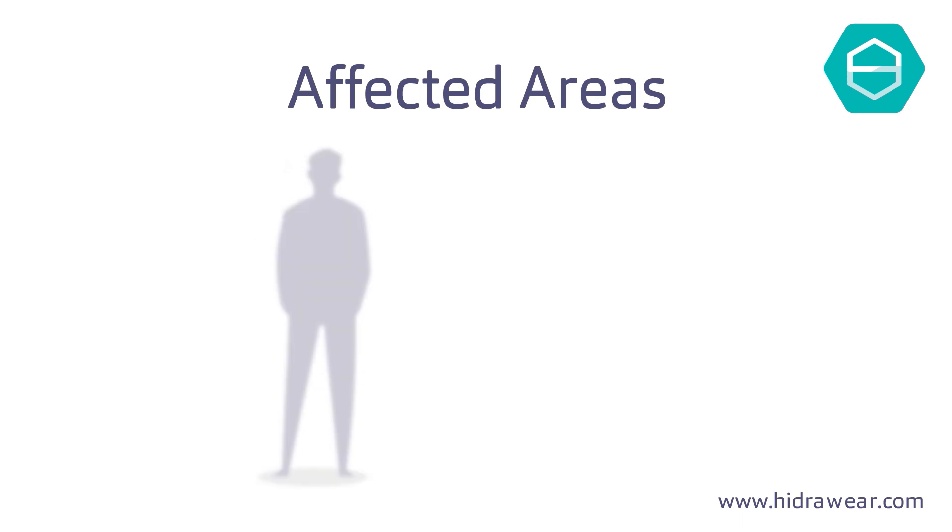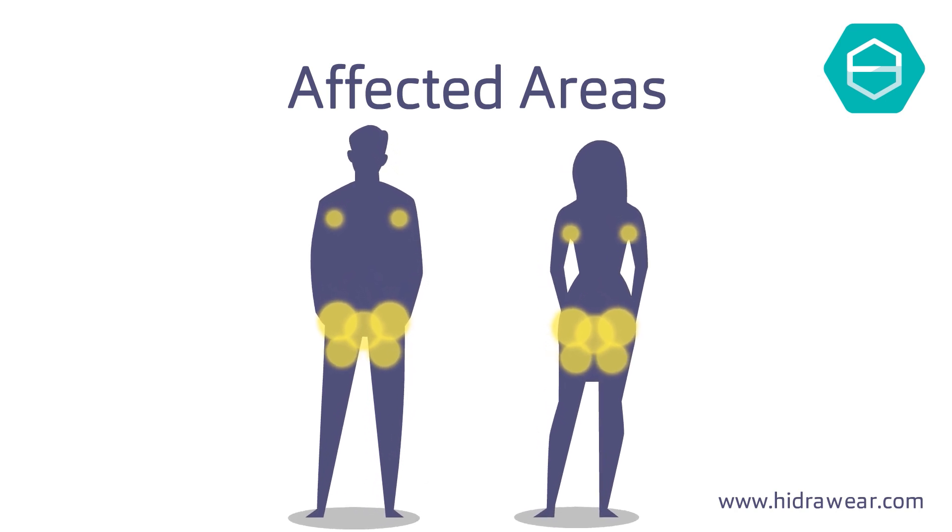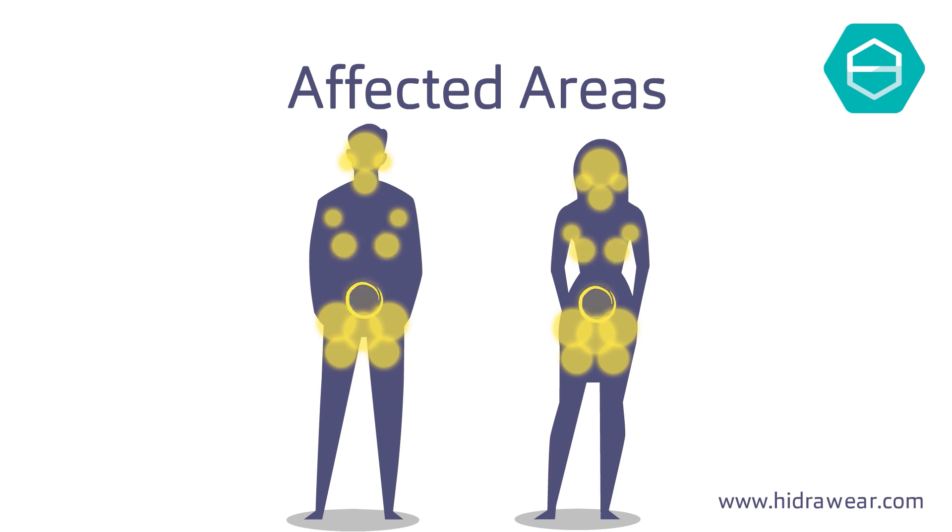It causes painful abscesses or lesions, mainly found in the armpits, groin, thighs and buttocks, but can also affect other areas of the body, like the face and neck, behind the ears, under the breasts and abdomen.